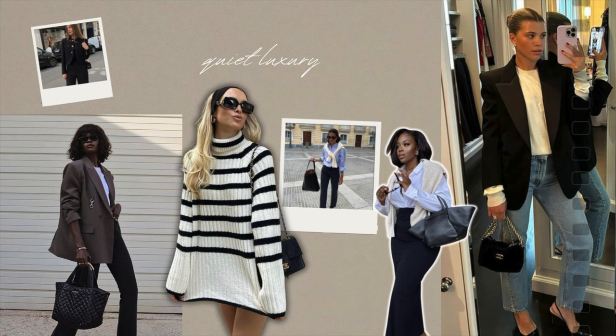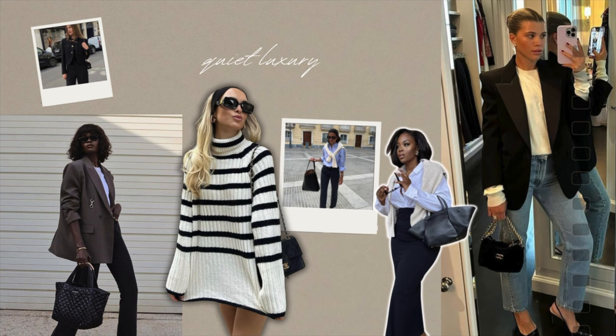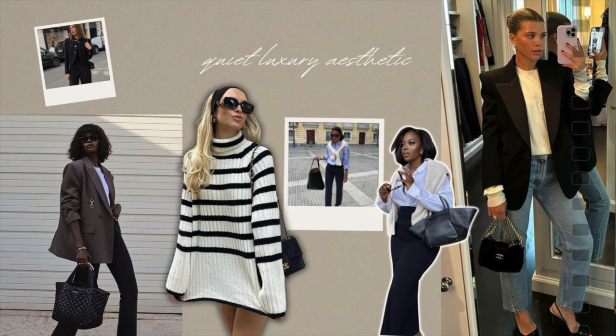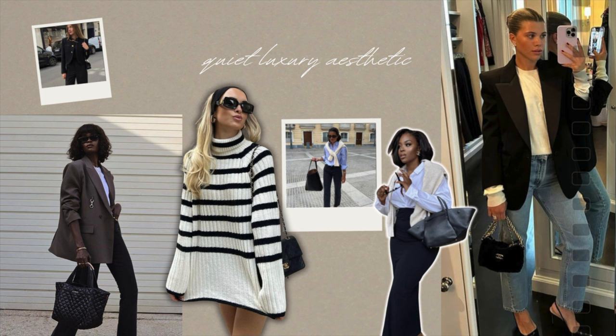Then we have quiet luxury, which is a minimalist approach to fashion that emphasizes timeless elegance and high-quality pieces. It's not really an easy aesthetic to pinpoint — it's more of a mood than anything else — but what visually characterizes the style is its minimalism, the absence of visible logos, and its neutral color palette.